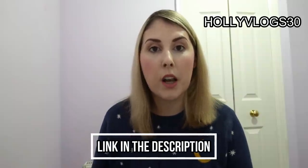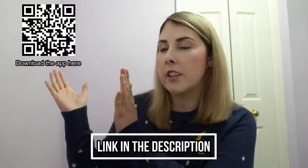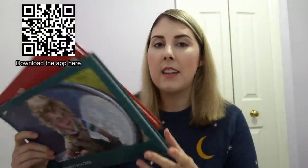After watching this, if you've decided you'd like to create a Popsa photo book, I have an incredible discount code for you. It's on screen right now — it's Hollyblogs30 — and it will give you a whopping 30% off photo books. All you have to do is download the app; the link is in the description below, or you can scan the QR code, and just like me you can make beautiful photo books.